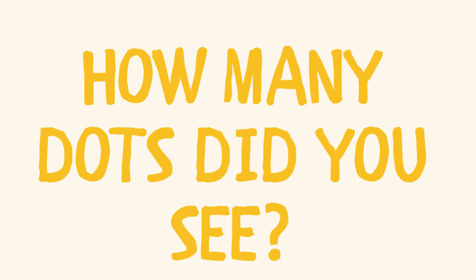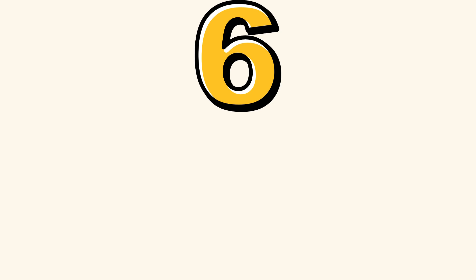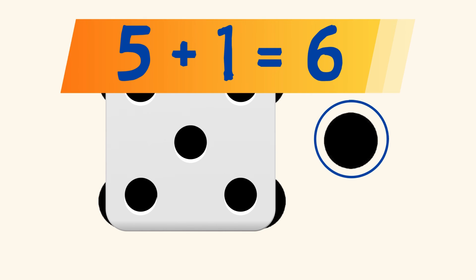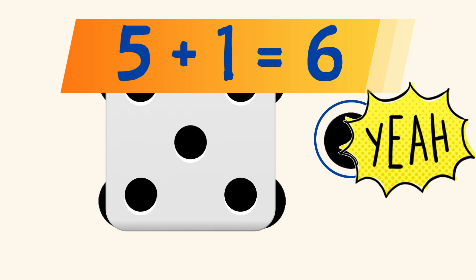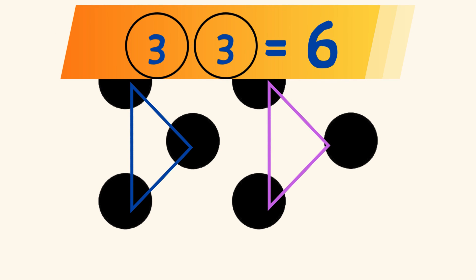1 more! How many dots did you see? How did you see your answer? Did you see 5 dots in the pattern on the face of a die on the left, and a dot on the right? And you know that 5 plus 1 equals 6? Or, did you see 2 triangles with 3 dots each, and you know that 2 groups of 3 equals 6?